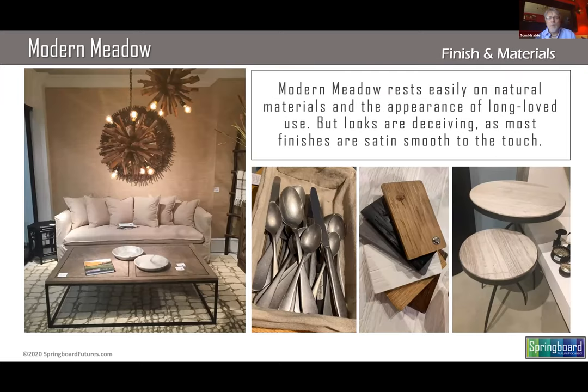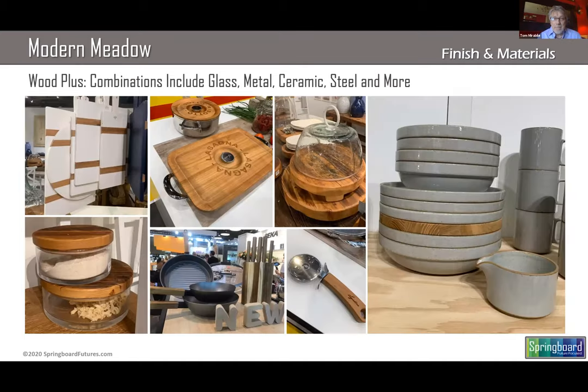Absolutely beautiful. When we look at the materials and the finishes that we see in Modern Meadow, we see a really interesting contrast of modern forms and more rustic materials. Just because they're rustic doesn't mean they're rough to the touch — they're very smooth to touch, but the look is much more rustic. Looks can be deceiving. You see a lot of wood grain, yet it's kind of taken up to the next level with a mix, whether it's with ceramic, glass, or metal.